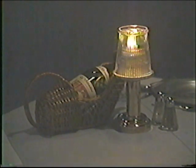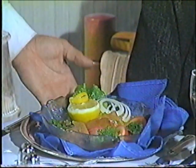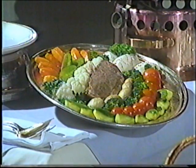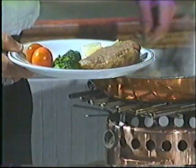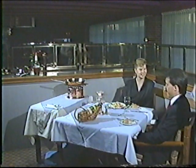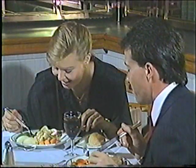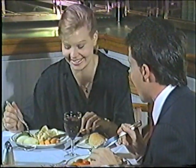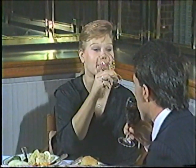Dining becomes an art form in this diverse city that offers traditional ethnic meals, fast food, or the finest cuisine prepared by chefs from around the world. However you spend your days and nights in Thunder Bay, we encourage you to explore this superb city nestled in the arms of the mighty Lake Superior.